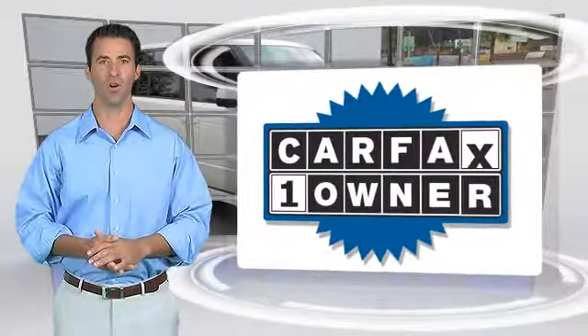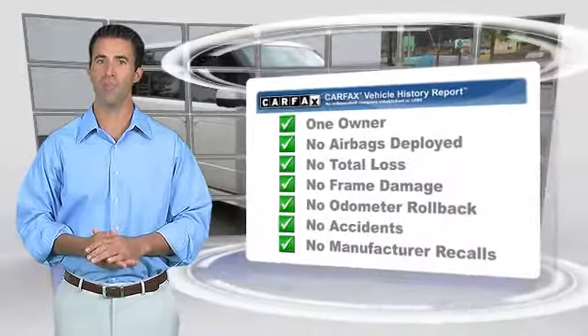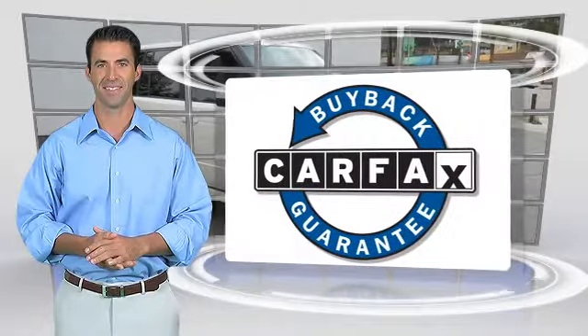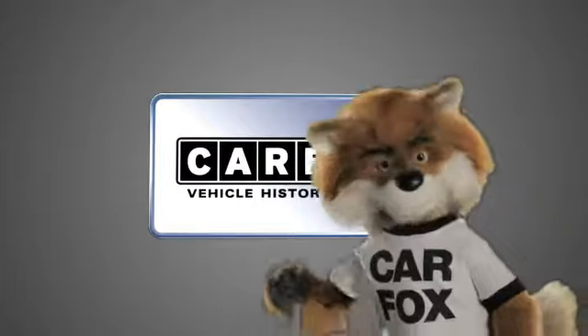This is a one-owner vehicle with the Carfax Vehicle History Report. Be sure to find a complimentary copy of this report online or contact the dealership. This vehicle qualifies for the Carfax Buy Back Guarantee. Just say, show me the Carfax.